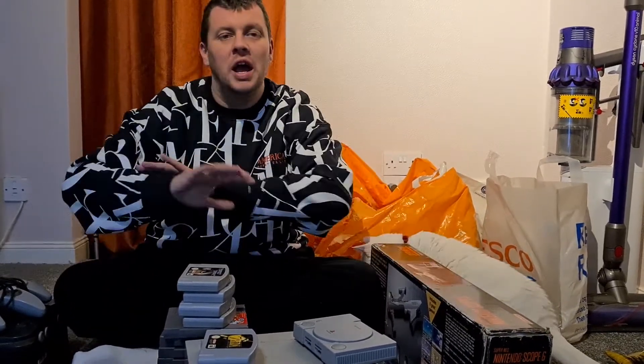Hello everybody and welcome back to another video. For those who are new around here, my name is Chris, I'm a full-time eBay reseller and retro games collector. Today it's been ages since we've done a pickups video, so I thought I'd show you what I managed to pick up. A person reached out to my page looking to sell their collection and we've got loads of goodies here.